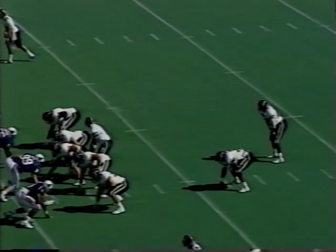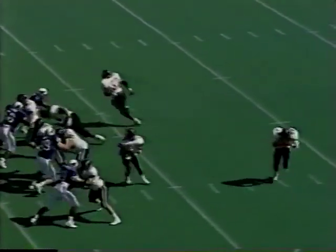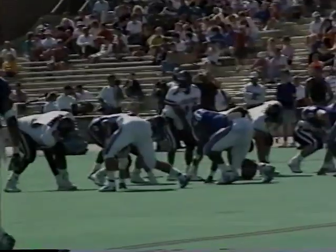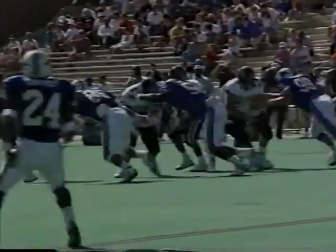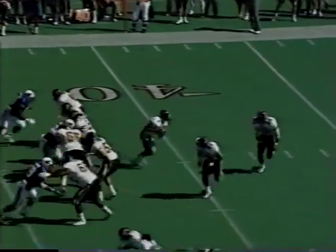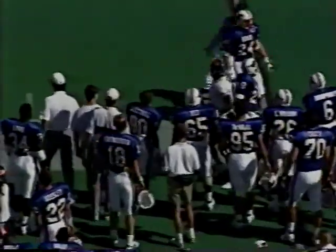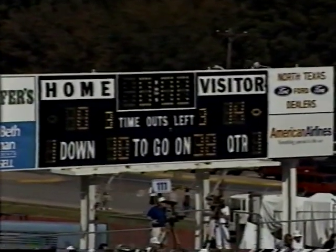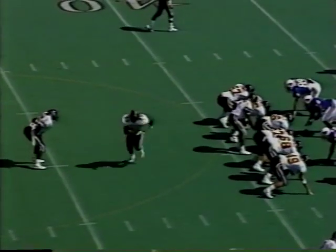After SMU punts it away to Tech, Robert on the second play will hit little Byron Hooper with the quick screen. Byron goes up the right sideline — Byron from San Antonio takes the ball for a good gain of seven yards. Third and five from the 44. Hall pass to Rodney Blackshear — good to see him back in action. End of the first quarter, and the Raiders are up 14 to nothing, getting control of this game.